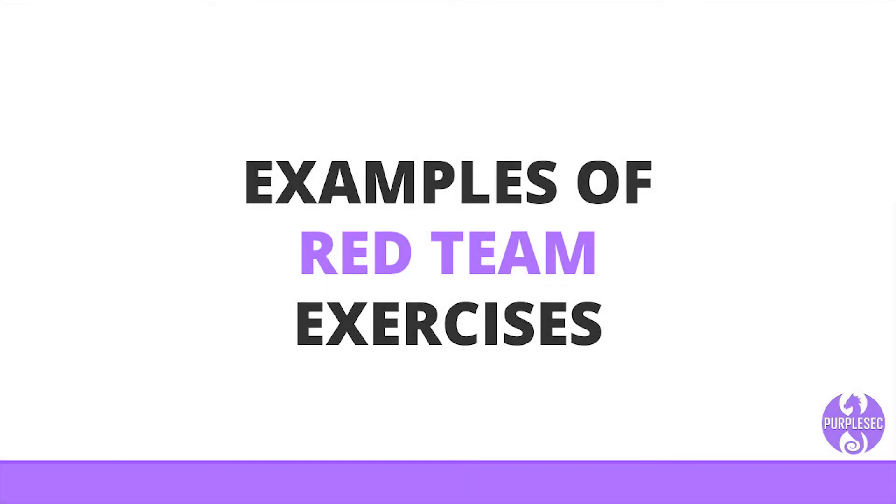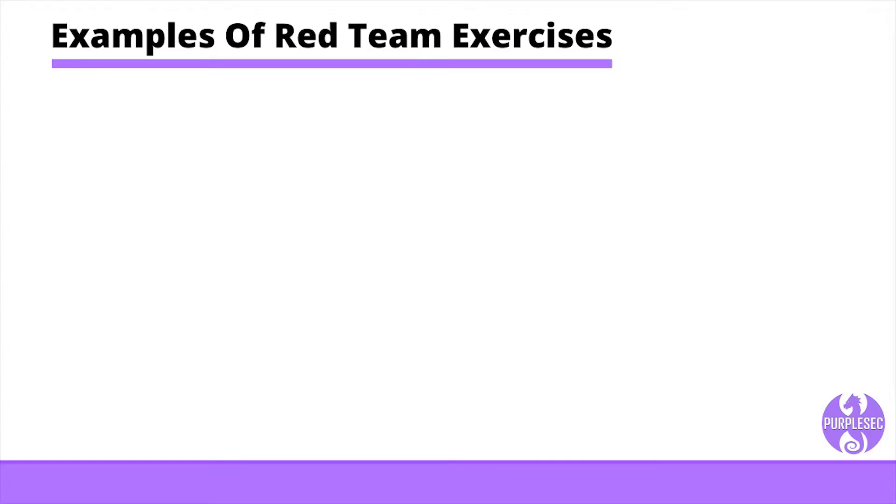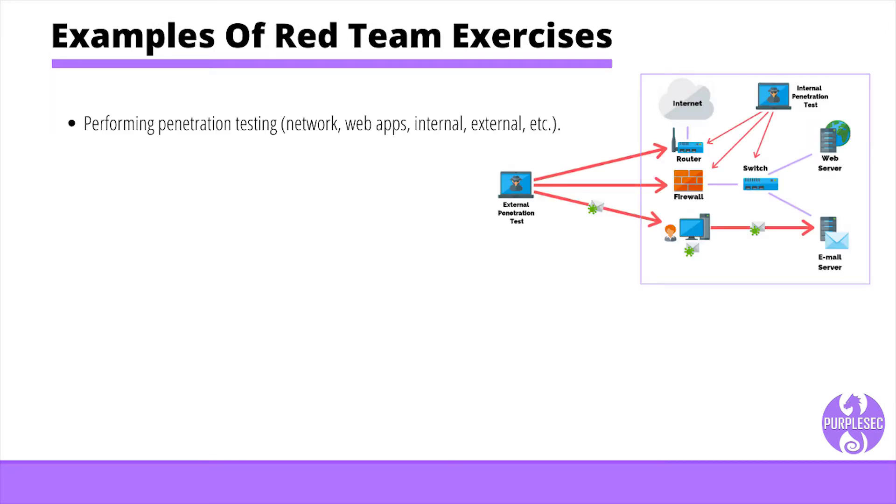Red teams use a variety of methods and tools to exploit weaknesses and vulnerabilities in a network. It's important to note that red teams will use any means necessary, per the terms of the engagement, to break into your system. Depending on the vulnerability, they may deploy malware to infect hosts or even bypass physical security controls by cloning access cards. Examples of red team exercises include penetration testing, also known as ethical hacking, where the tester tries to gain access to a system, often using software tools.